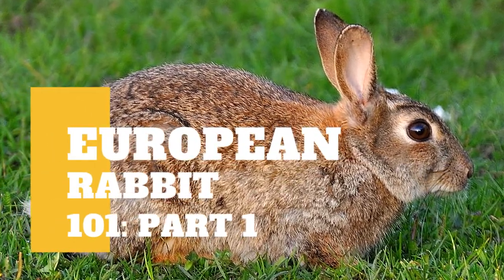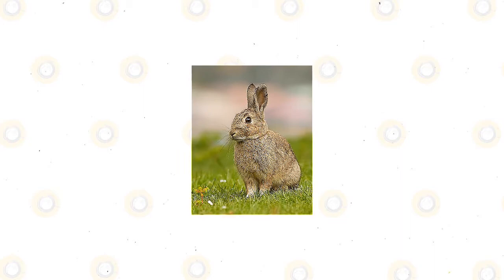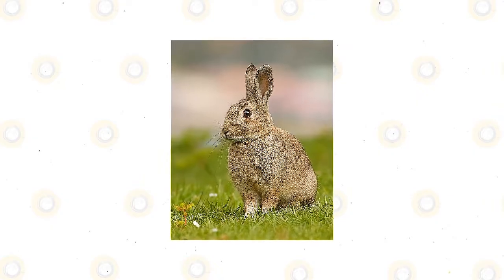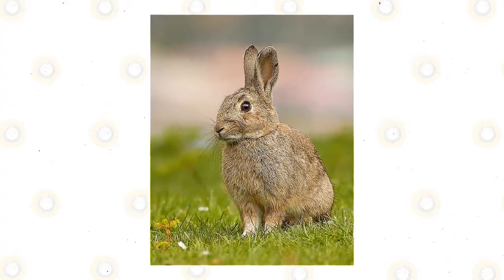European rabbits are Australia's most well-known and harmful environmental and farming vertebrate animals. They first arrived in Australia with the First Fleet, and after the 1880s were released for hunting purposes. The increase rate of rabbits in Australia was the highest among inhabitant mammals in the world. They can be found in any area and country, as well as in some coastal islands.